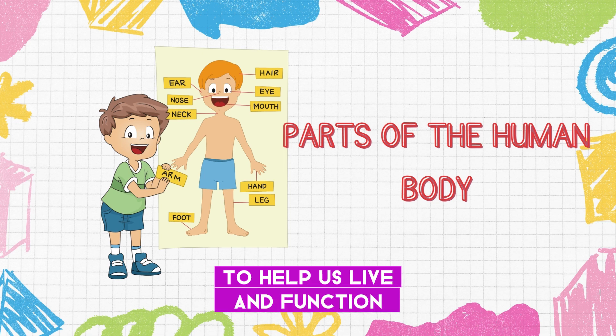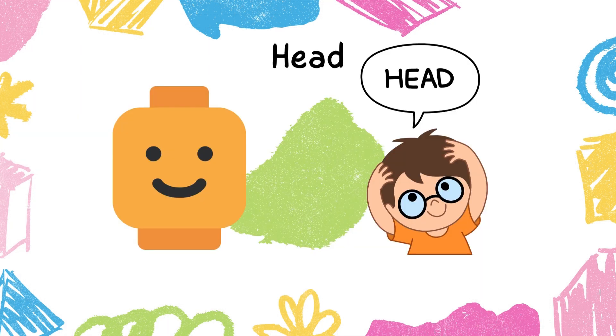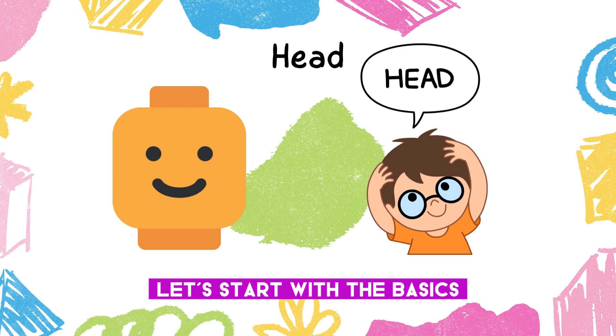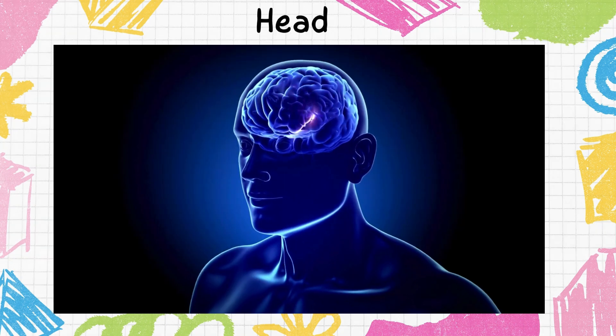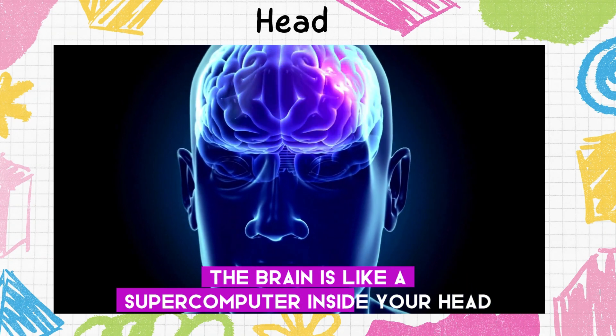Let's start with the basics. Our body has many vital parts. Can you point to your head? That's right — it is where our brain lives, controlling everything we do. The brain is like a supercomputer inside your head.